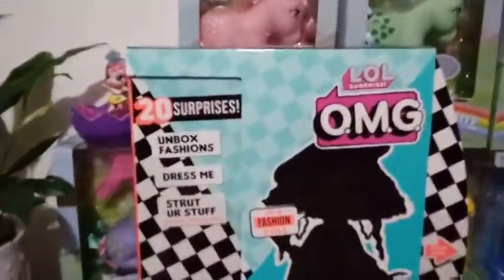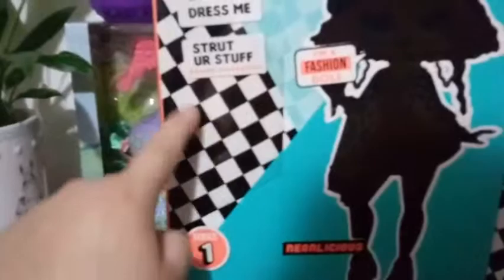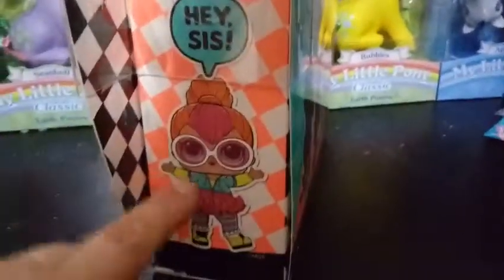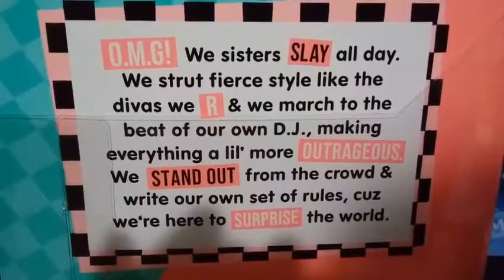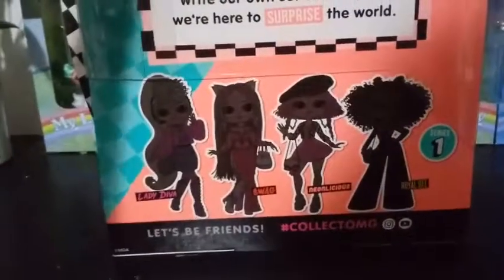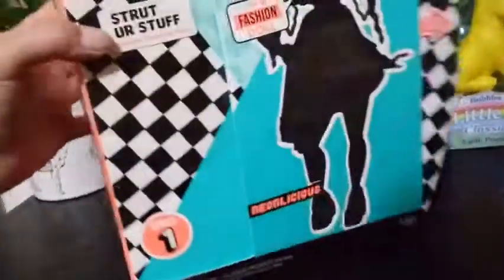So as we've been looking at while I was talking, the box is checkered with two different types of blues that change into black, so they're blocked. You can see the silhouette of Neonlicious on the front, and it says 'I'm a fashion doll.' You get 20 surprises inside: unbox fashions, dress me, strut my stuff, reusable dressing room. Ages three and up. The box is very, very sturdy. It says 'hey sis,' which is the small LOL version of her. On the back, it shows all the silhouettes from Series 1: Lady Diva, Swag, Neonlicious, and Royal B. It also says 'let's be friends' and hashtag collect OMG on YouTube and Instagram.